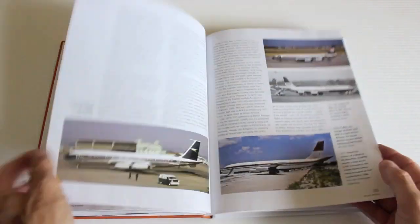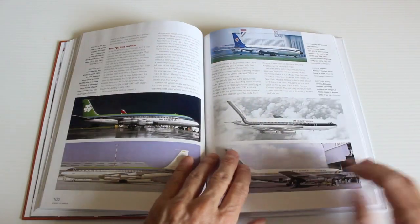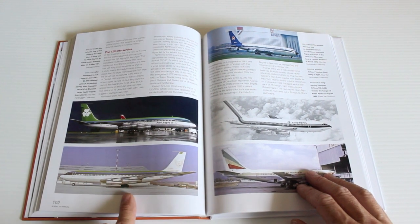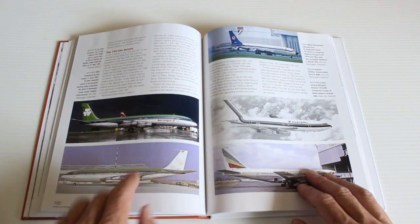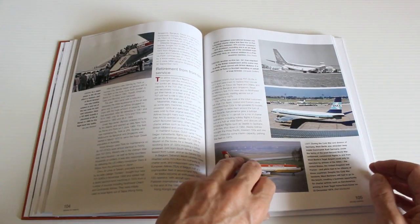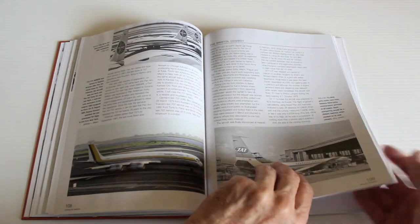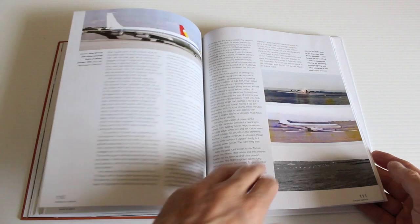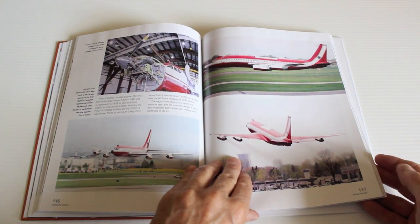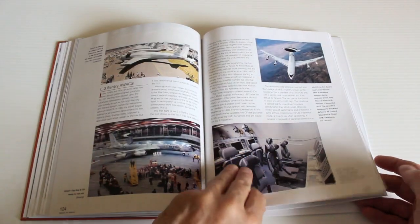With plenty here for any plane spotter to chew on. Aer Lingus, the Irish carrier — I think they used them until 1986. So it's exhaustive, there's a lot of stuff in here. It goes through some crashes and all that.